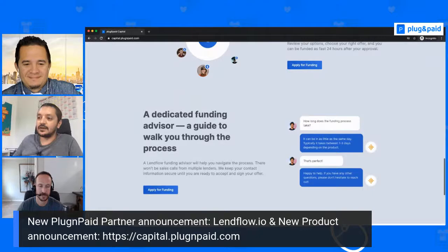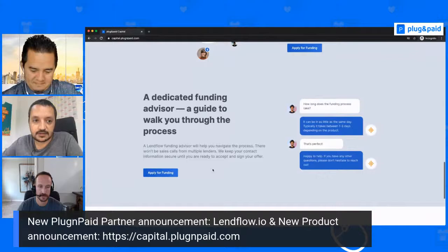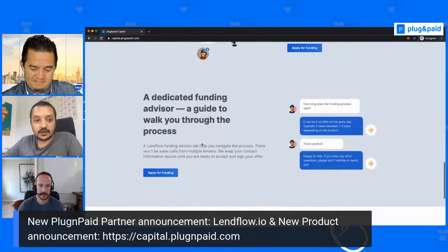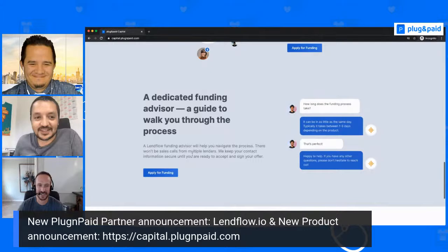The hosts reiterate the call to action: go to capital.plugandpaid.com and click 'Apply for Funding,' or go into your Plug and Paid account and find the link under Settings if you're from the US or Canada. It's fast, easy, and worth trying if you need funding and think it will help grow your business — especially if you're a growing business looking to grow faster.